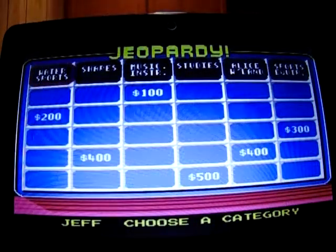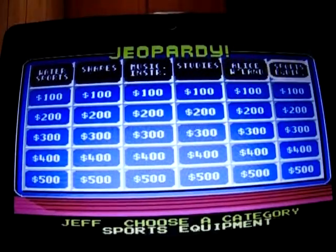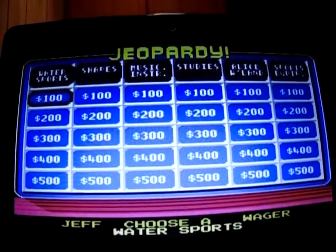Here are the categories. We have Water Sports, Shapes, Musical Instruments, Studies, Alice in Wonderland, and Sports Equipment. I'll take Water Sports for 400 please.